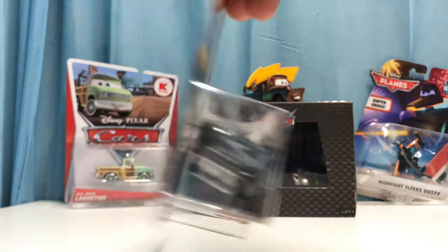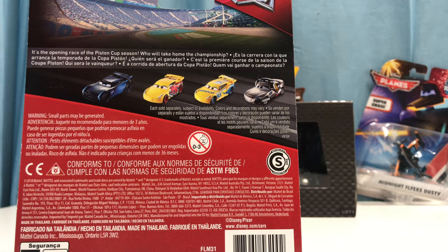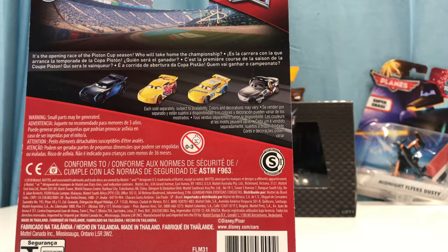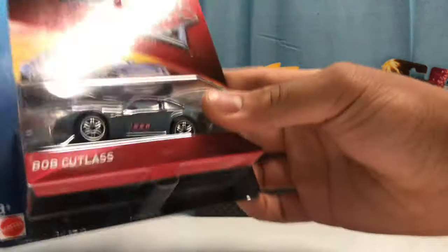He's obviously from the Florida 500 series. On the packaging we have a nice view of the track from Cars 3, featuring Shannon Spokes, Rusty's Cruiser, Danica Cruiser mirrors, and Jackson Storm — the opening race of the Piston Cup season. Let's go ahead and open them up.